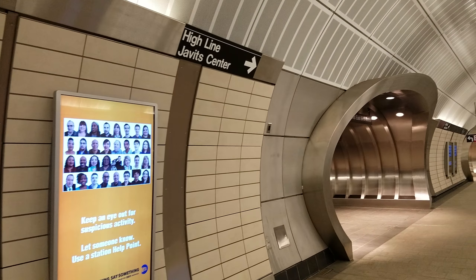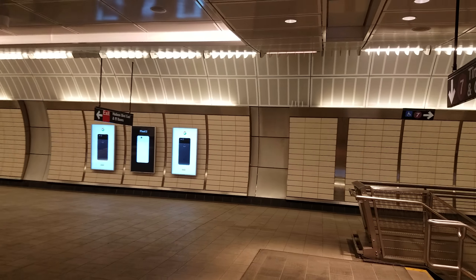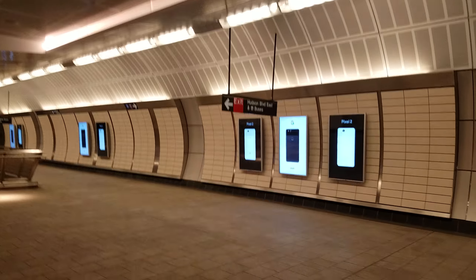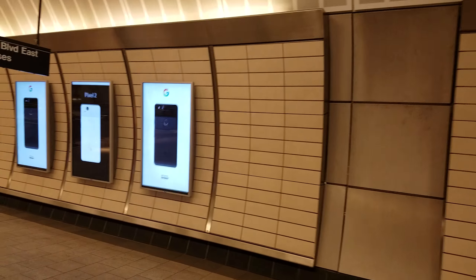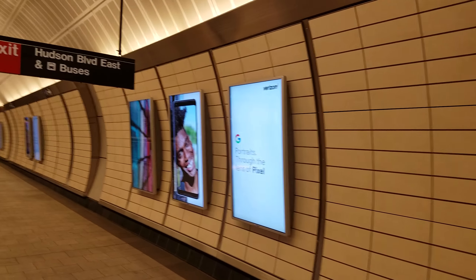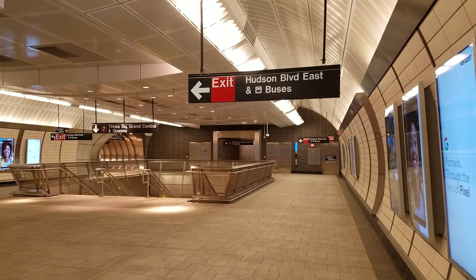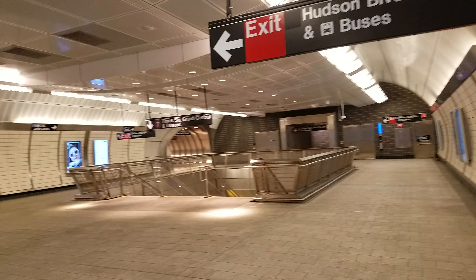The curves and the beauty that is 34th Street Hudson Yards Station — every time I see this station, I can't deny that this is, if not the most beautiful station of the entire MTA system, it's darn close.